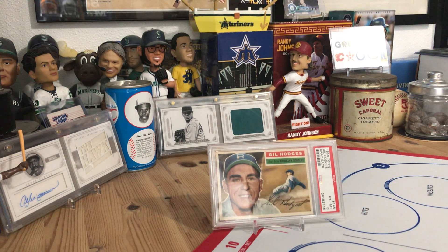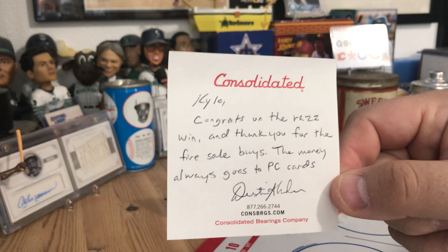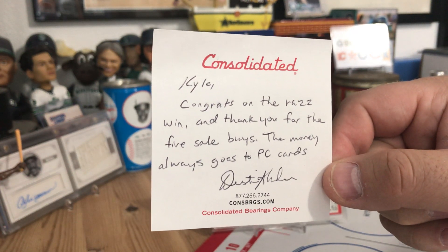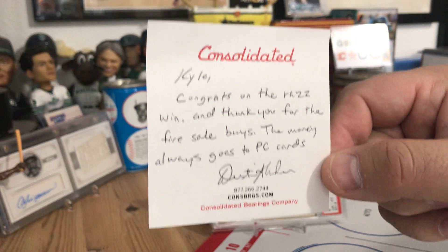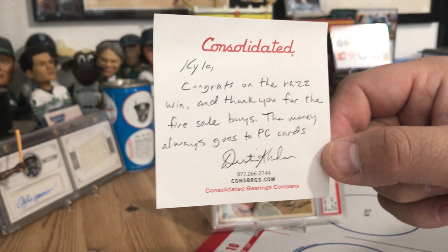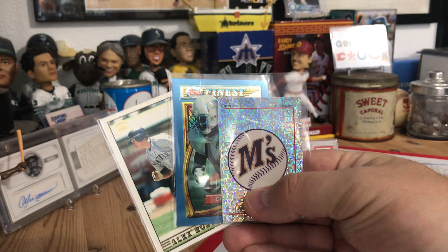He combined the shipping with the razz win and the items I bought in the fire sale. It says congrats on the razz win and thank you for the fire sale buys — the money always goes towards PC cards. So Dustin, good luck finding more PC stuff for your awesome Minnesota-based collection. I was very glad to pick up some items, and he threw in some extras which I appreciate.